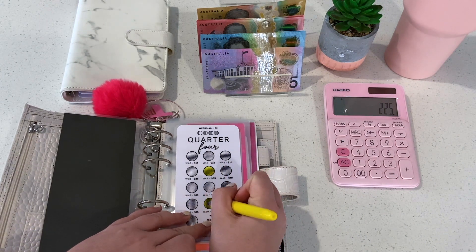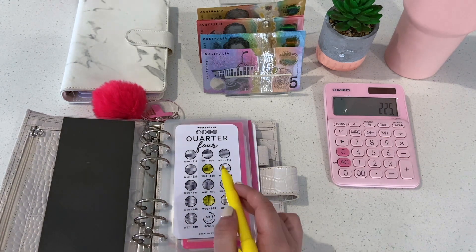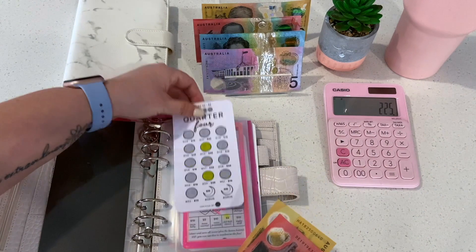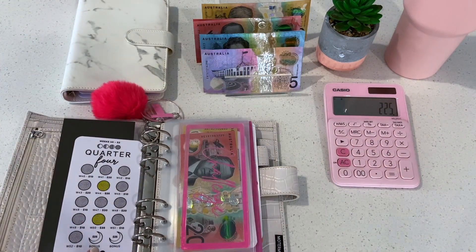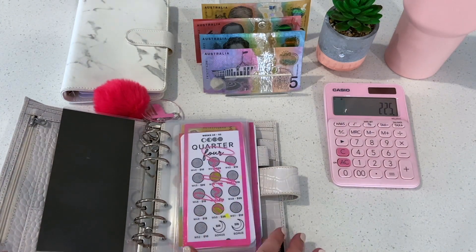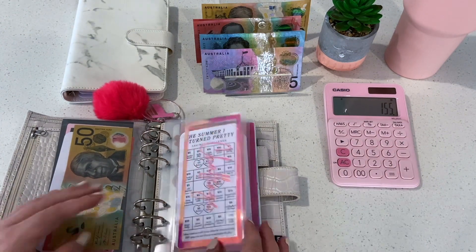I'll do $35 and $35 because those two big ones always come along and scare me. Then since that's already $70, we're not going to add the $120 into this one challenge — we'll just do $70 for now with a $50 and a $20. I don't want to reach one of those weeks and have to stuff the $25, $35, and $10 all at once. So $70 into quarter four, minus $70, and we're at $155 remaining.